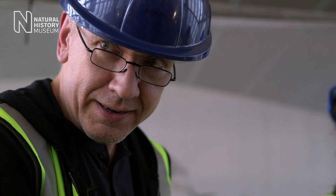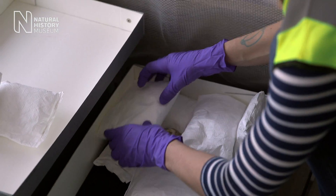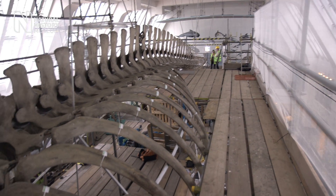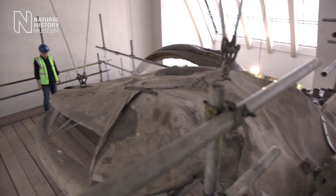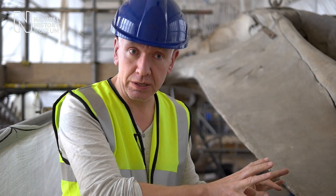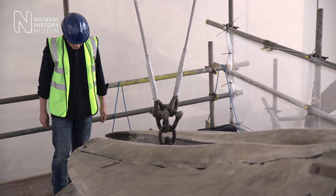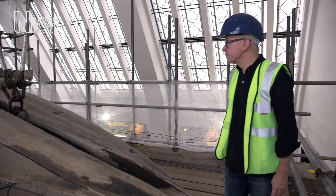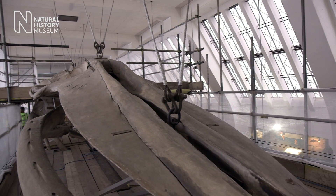Everything gets bigger and more difficult from here. There's no two ways about it. Over the next few days more and more bones are going to be taken off that frame and everybody's working really hard. But we know that the real challenge is the skull. It's all about the skull. Everything pivots, hinges on the condition of this skull. We're about to reach a critical point in the project. There is no turning back now.